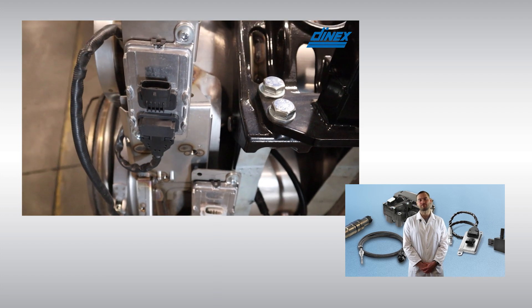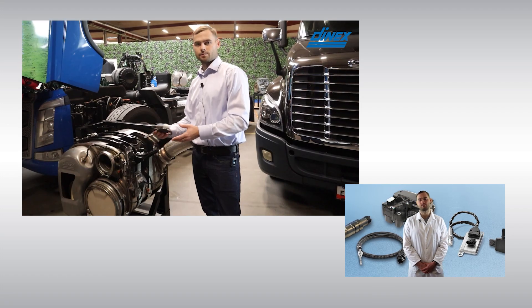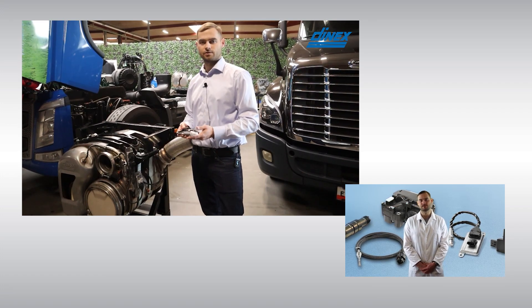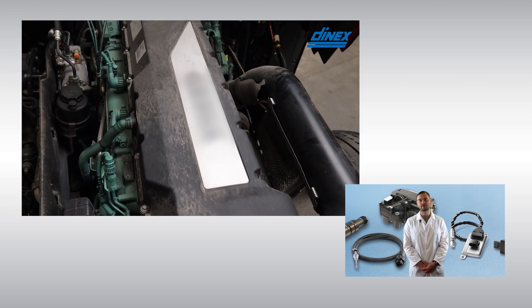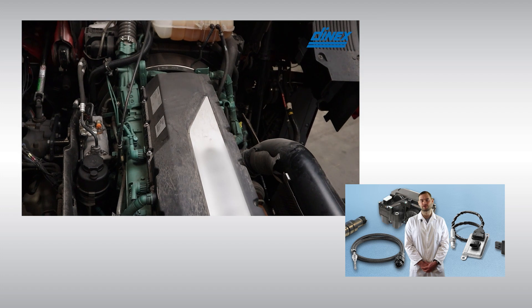A natural extension to our after-treatment line of DOC, DPF, SCR and OneBoxes was to bring to the market a range of DEF pumps and injectors, as they are key components of SCR technology aimed at reducing NOx emissions.